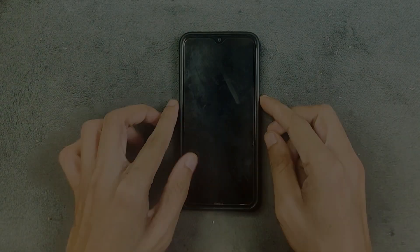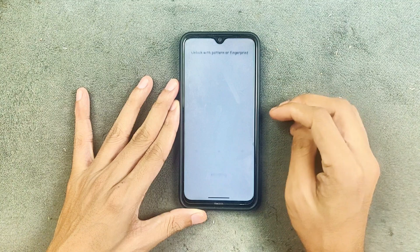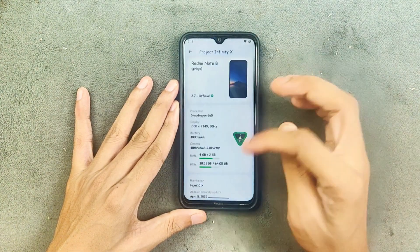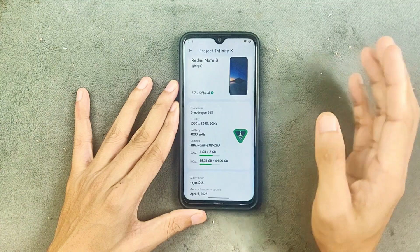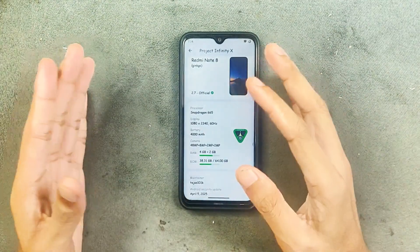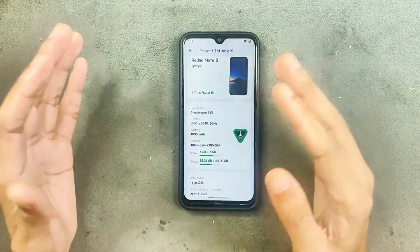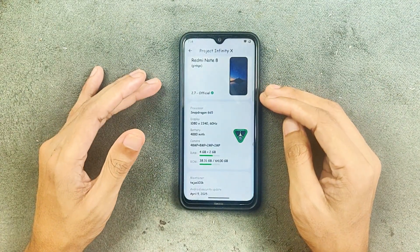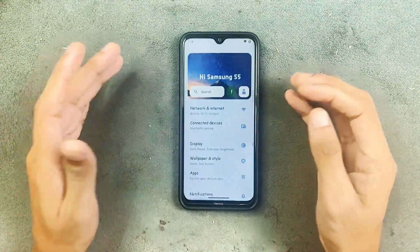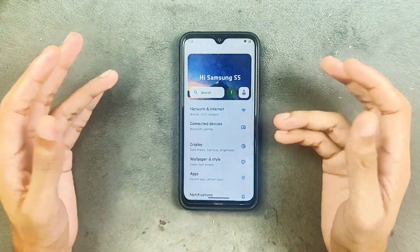Hey guys, welcome back to a follow-up video of Evolution X ROM for Redmi Note 8. This time we are using version 2.7 based on Android 15. I have been using this ROM for about two to three days now. If you watched my last video about Evolution X ROM, this is pretty much the same minus the charging issue we had. In terms of Wi-Fi, Bluetooth, and everything — working perfectly fine, no issues.